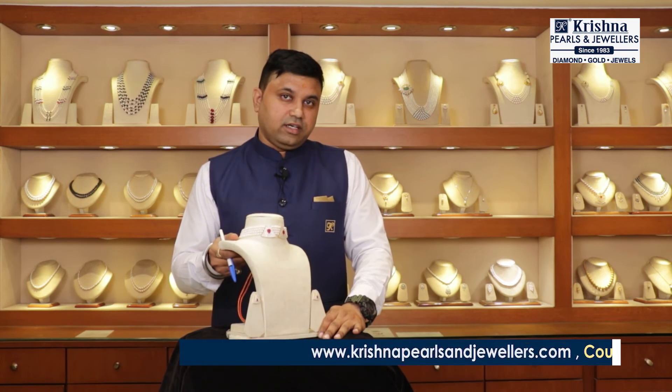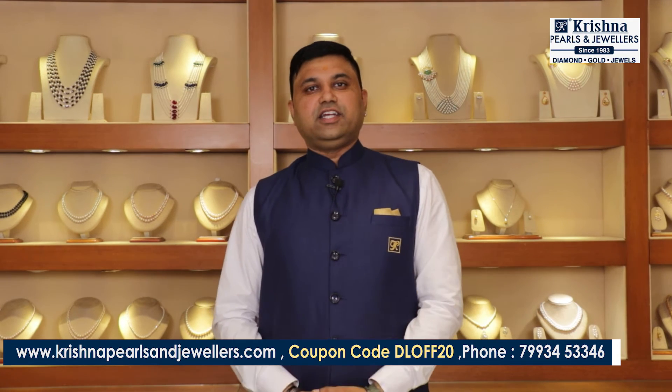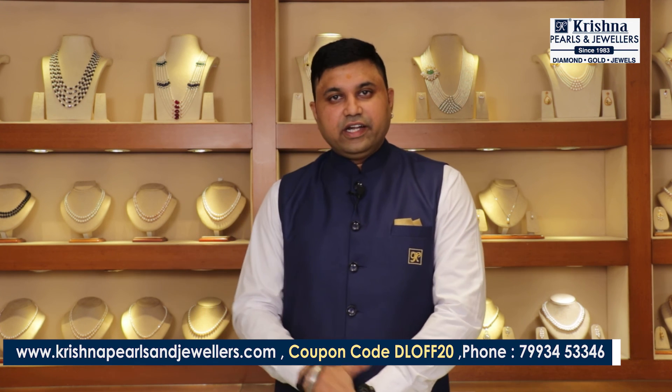We are the largest pearl dealers. You can see the Krishna brand — it is the largest brand in Hyderabad. Thank you viewers for watching our video. Please subscribe to our channel and visit our webpage at www.krishnapearlandjewellers.com for more designs. If you can come down to our store, we have a wide range of variety.